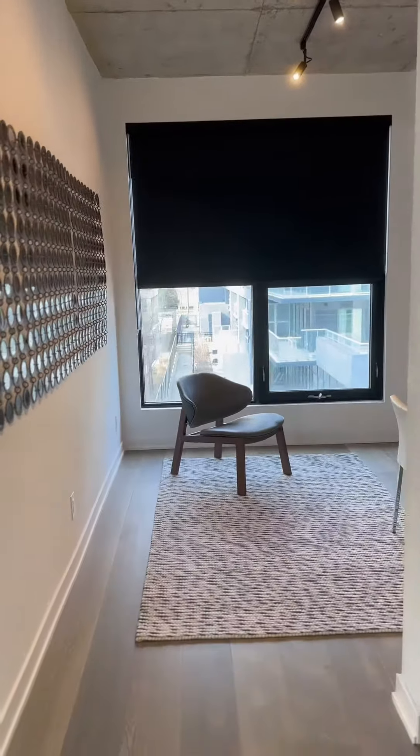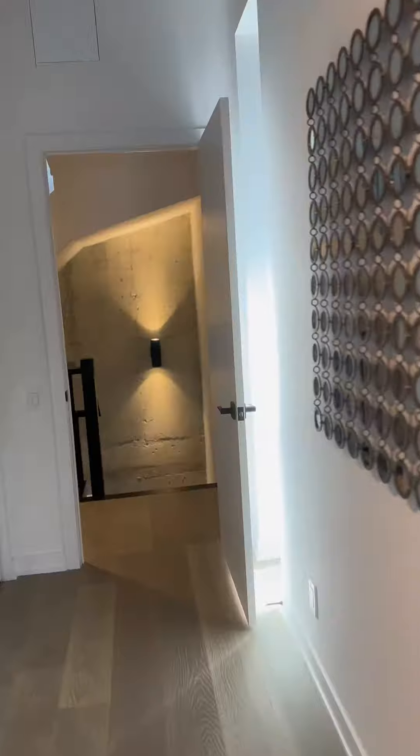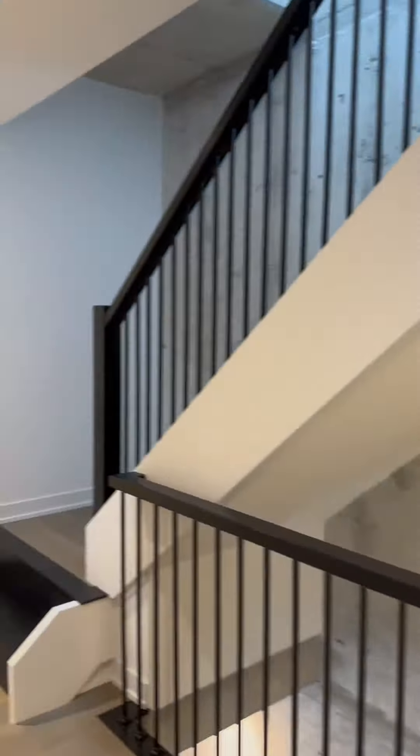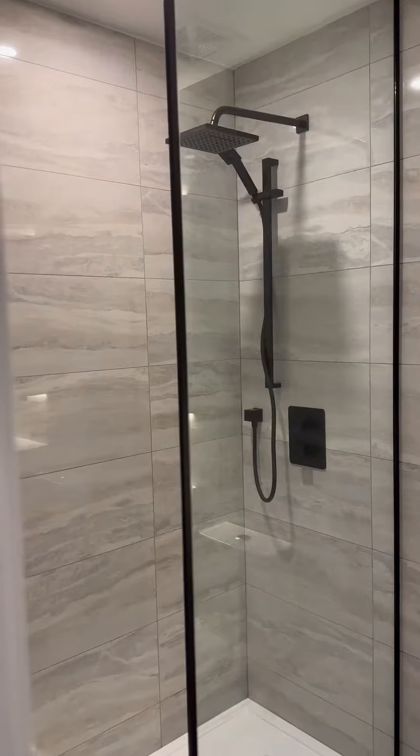This property has a modern kitchen with premium appliances, floor-to-ceiling windows, a main floor powder room, and two very spacious bedrooms upstairs. This is definitely the most unique urban home of your dreams.